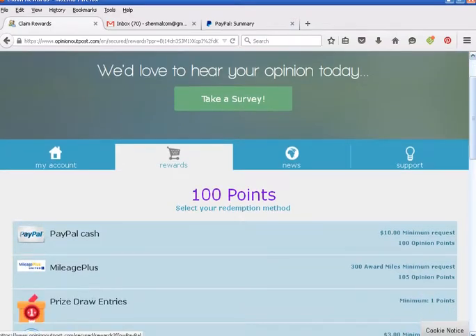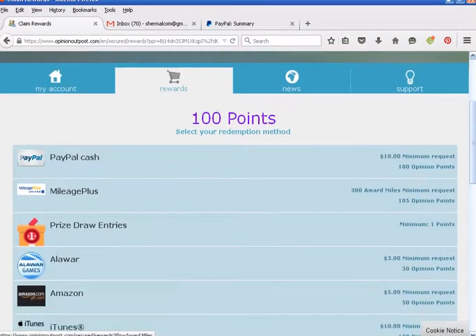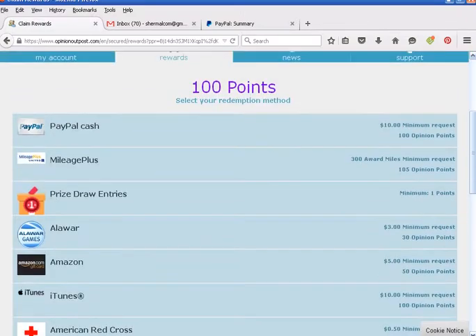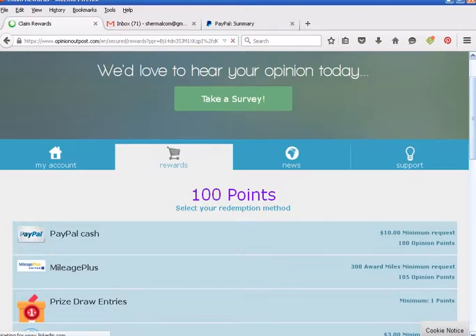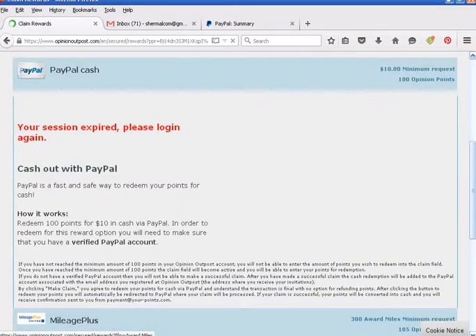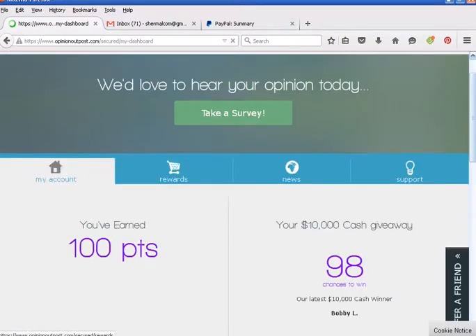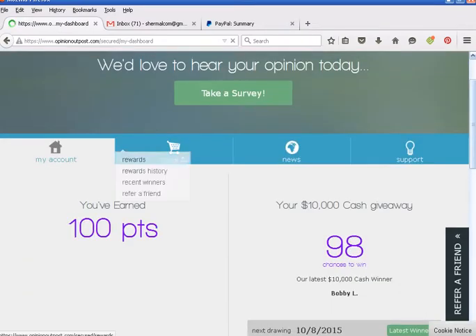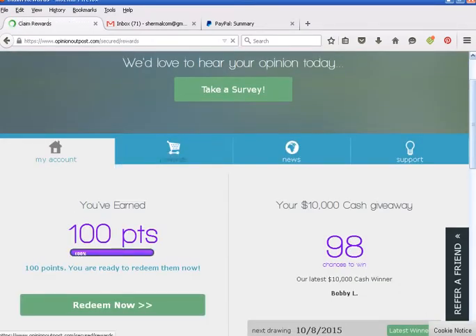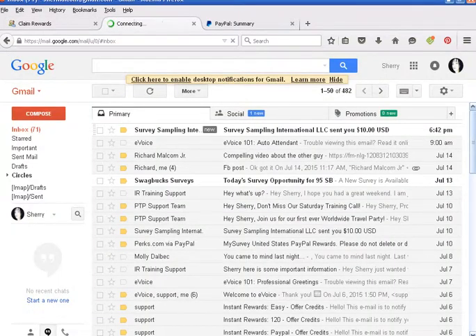It's verified by PayPal. If I refresh, it should show that I no longer have the 100 points. Here are some of the other rewards you can choose — they don't excite me very much, I just go for the cash. Let's refresh. It did update finally — it shows I have zero points, so it took it. And if I go to my email, you'll see that Survey Sampling International sent me $10.